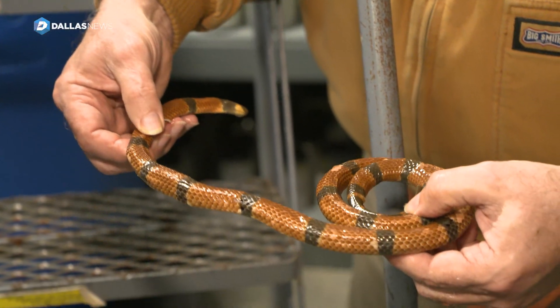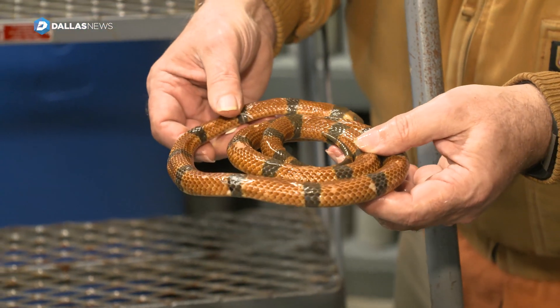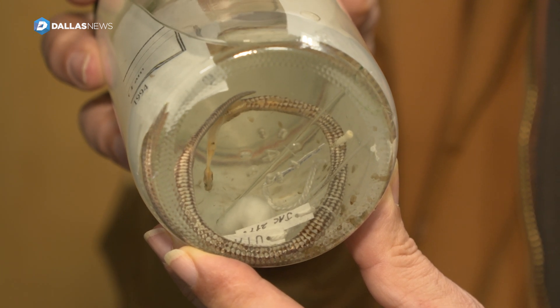The snake that ate the other snake — it's in the coral snake cobra family, so it's a venomous snake. The other little snake that was eaten is just one of the common non-venomous snakes.